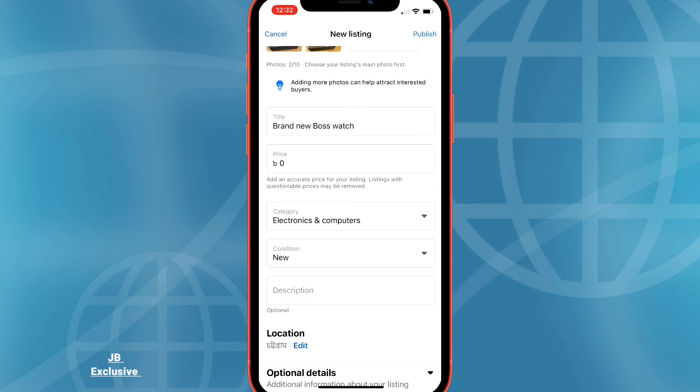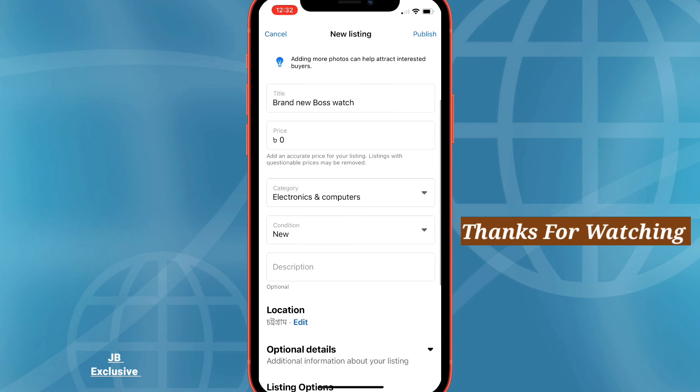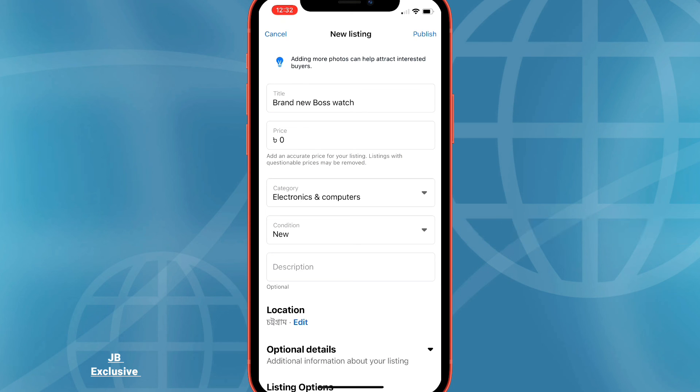Be sure not to put any false or misleading information, or Facebook can remove your listing. Thanks for watching. If you found this video helpful, we'd love it if you'd hit the thumbs up button below and subscribe to our channel.